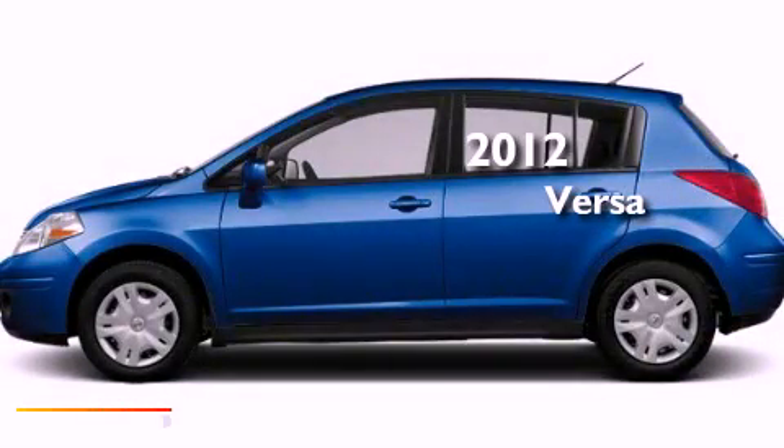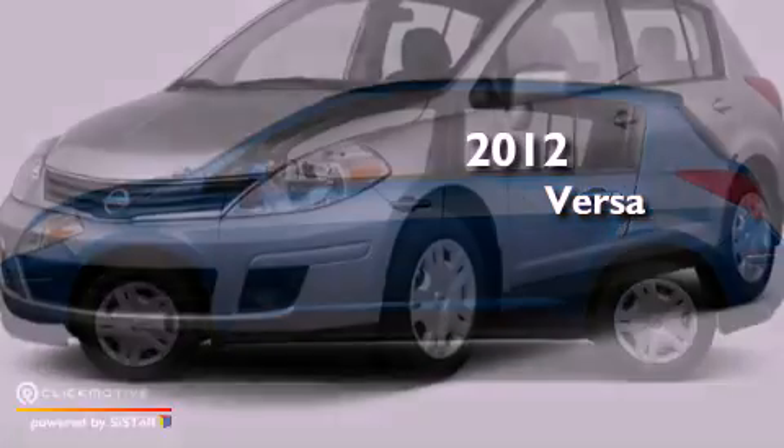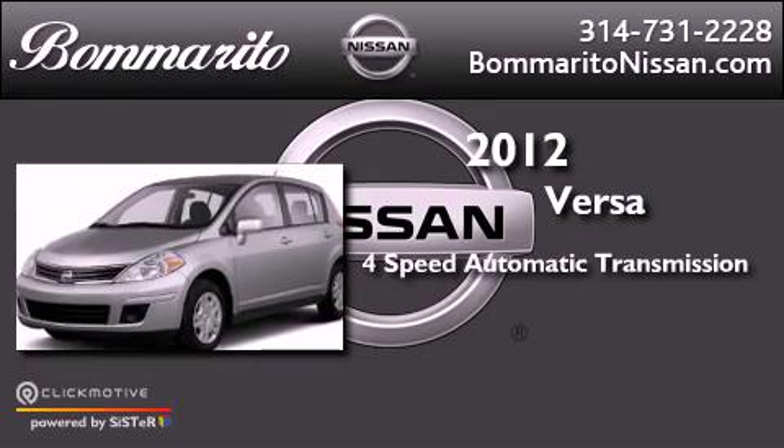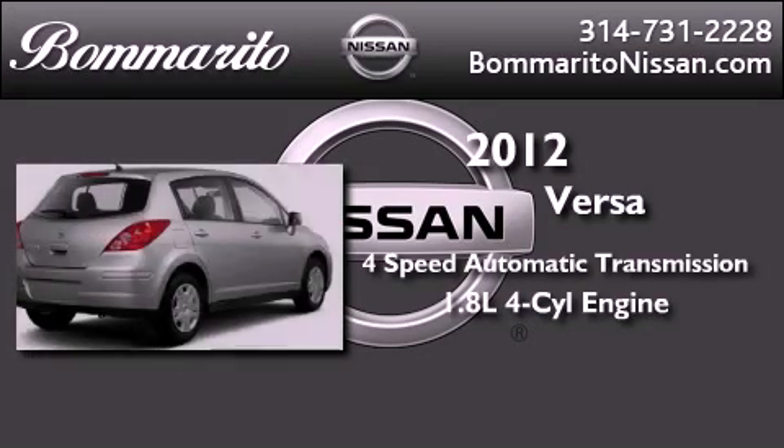This is a brand new 2012 Nissan Versa. This vehicle has seating for five adults and an inline four-cylinder engine.